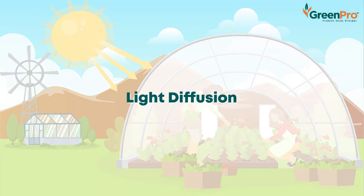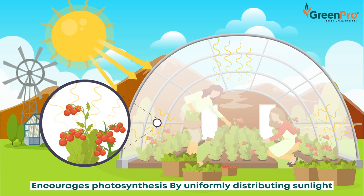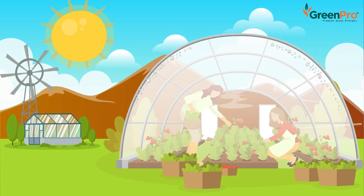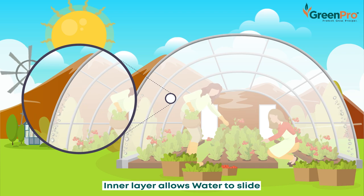Light diffusion encourages photosynthesis of crops by uniformly distributing the sunlight to every part of the crop. The anti-drip effect ensures uniform light transmission at all times and reduces risk of disease spread in its absence.